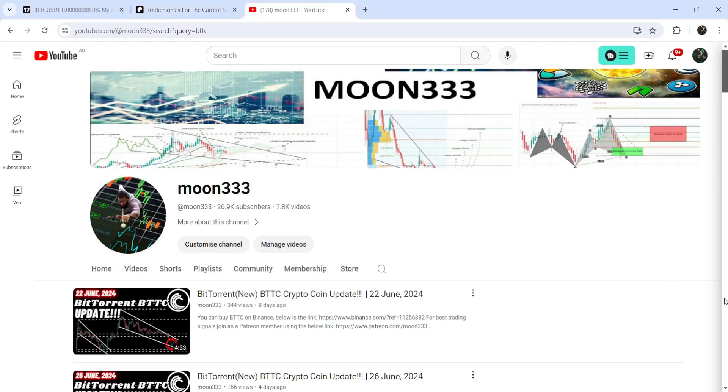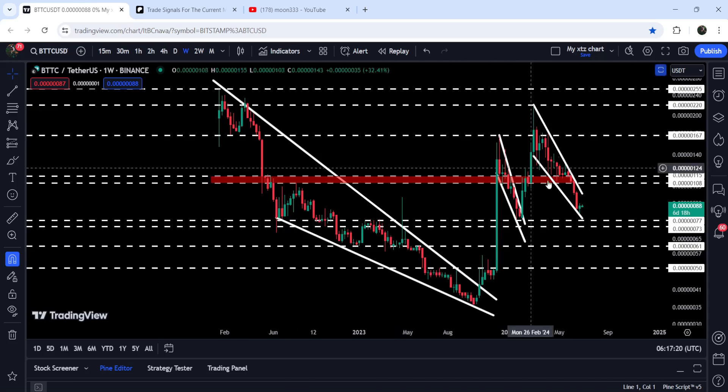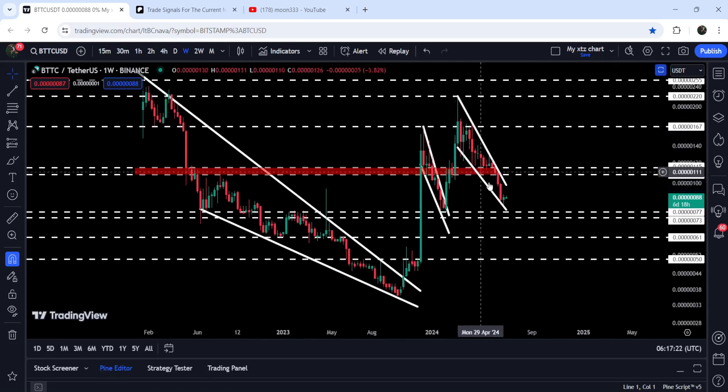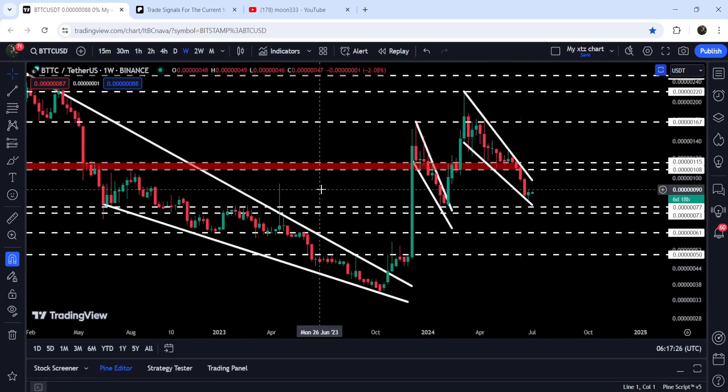Hey friends, this is Atif. Hope you're well and welcome with a new update on BitTorrent. As in my earlier videos, I was showing you that BitTorrent has recently formed another falling wedge pattern. Now if we take a look at the live chart, you can see that the price has once again bounced very well from the support of this recent falling wedge pattern.